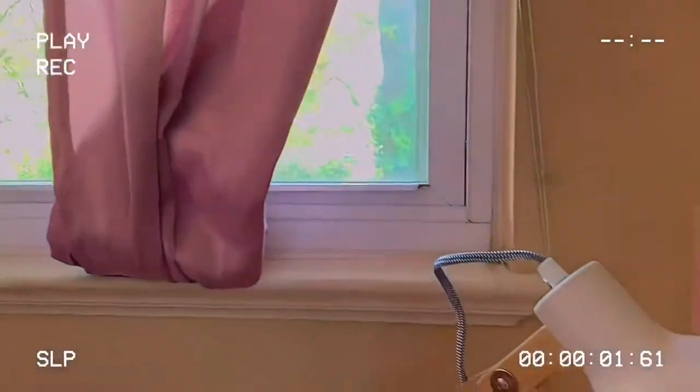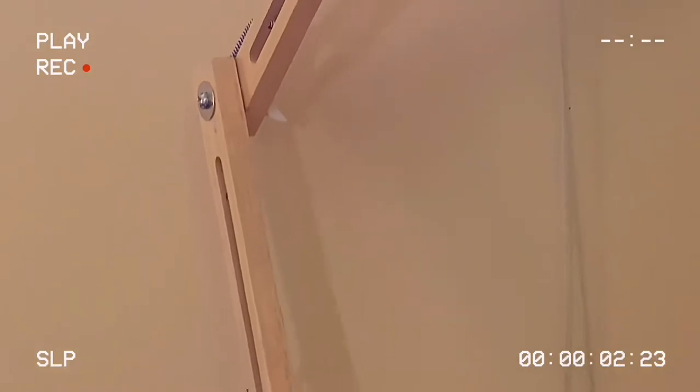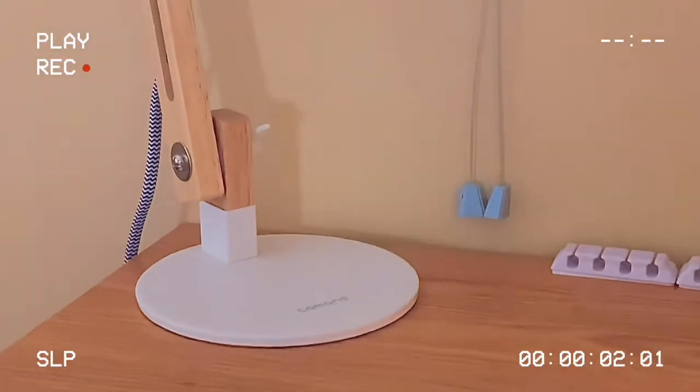Next to that we have this lamp. I actually bought it off of Amazon and I think I showed the process of me ordering it in a video before — I don't know though.